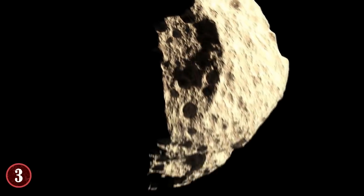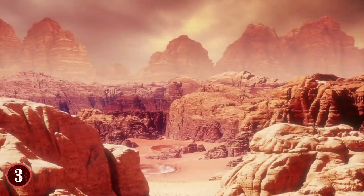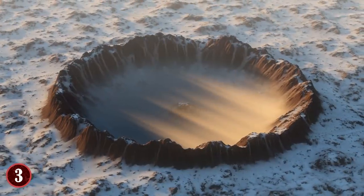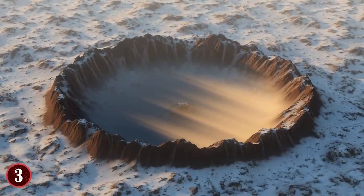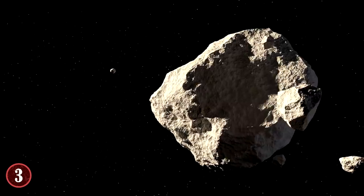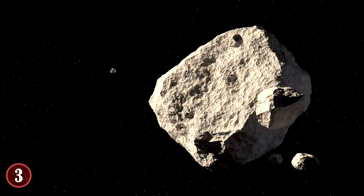The meteorite still holds much significance today, including being a window into the history of Mars. Which begs the question: could there be even more meteorites underneath the ice and snow that haven't been found yet? Given the amount of time Antarctica has been around, the probability of more meteorites is very possible.